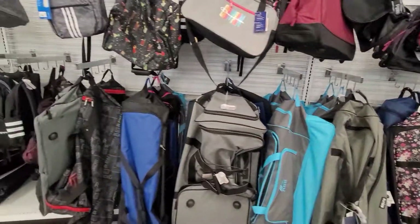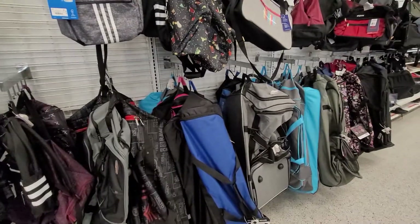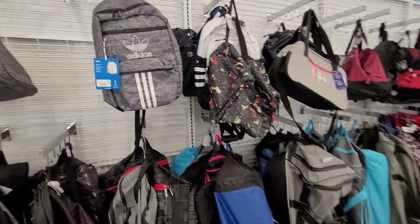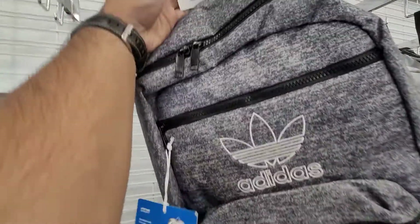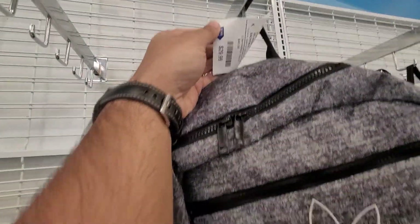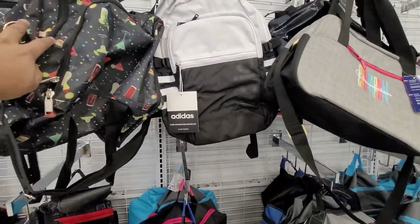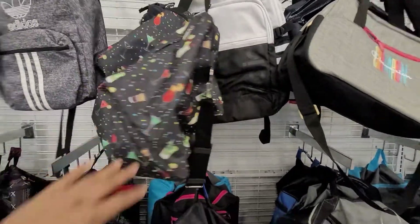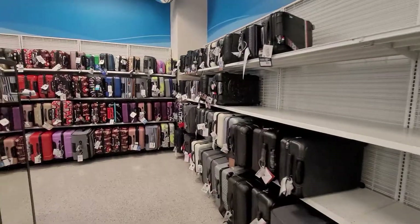There's a lot of options for different things. They have backpacks also in different kinds, like an Adidas backpack — it's only $29.99. Sometimes those go markdown; see, $34.99, it's a nice Adidas pack.